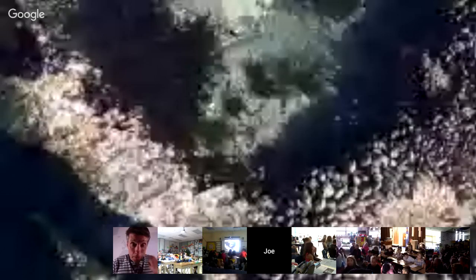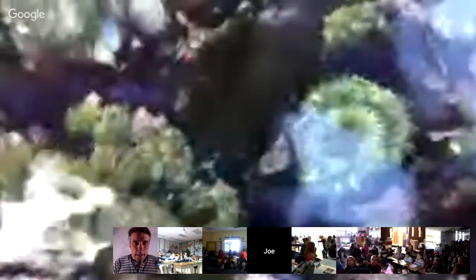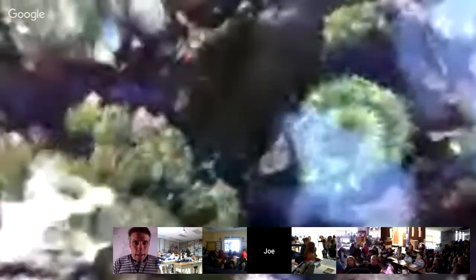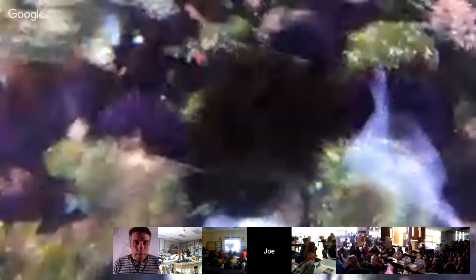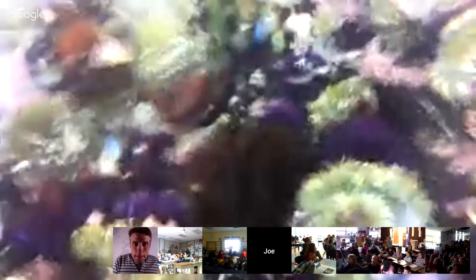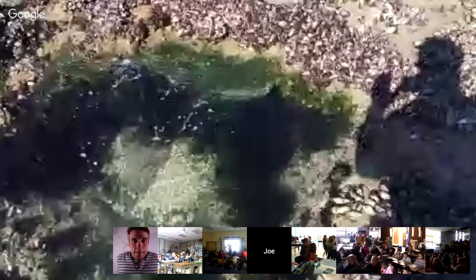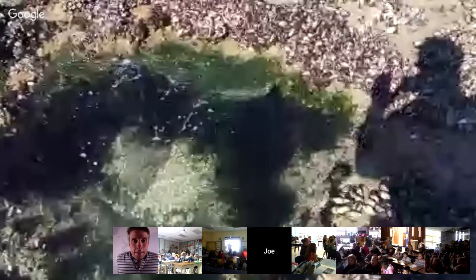Do you see those bright purple spines? These urchins will carve holes out into the rock — they'll carve holes over many generations, and just slowly with their spines they'll wear holes into the rock. Eventually they'll be stuck inside of a hole for the rest of their life. It's kind of an incredible thing to find. There are also a few nice anemones here.